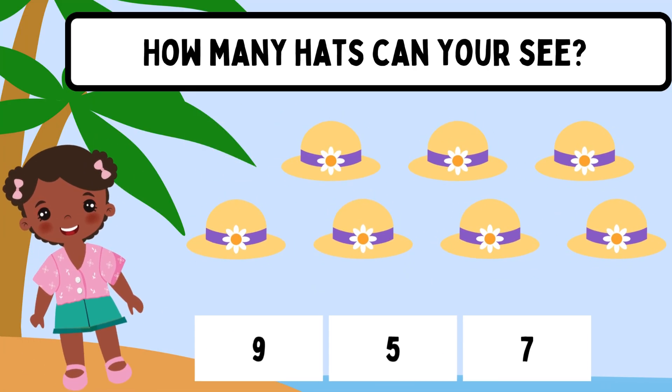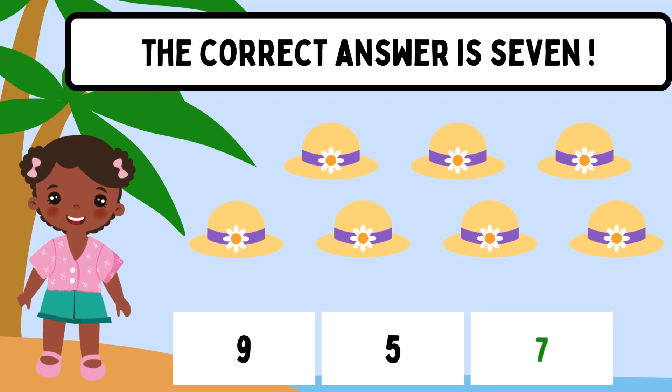How many hats can you see? The correct answer is 7.